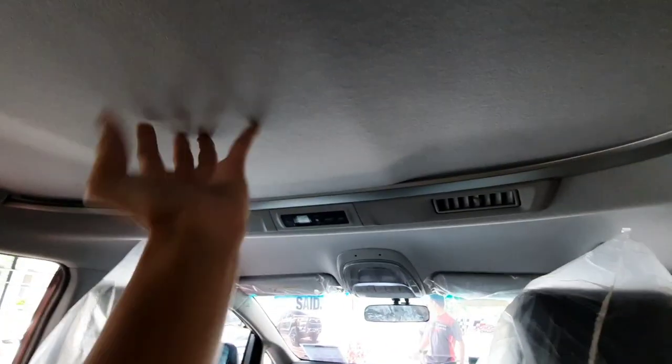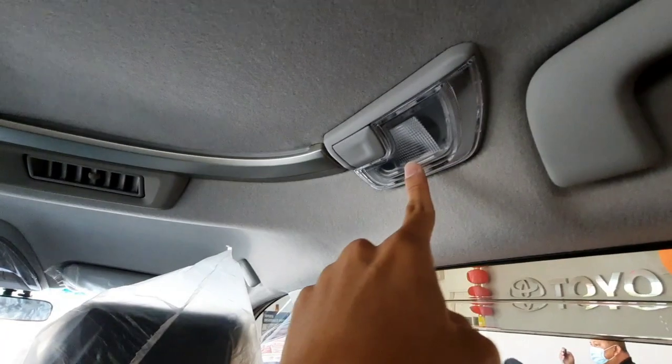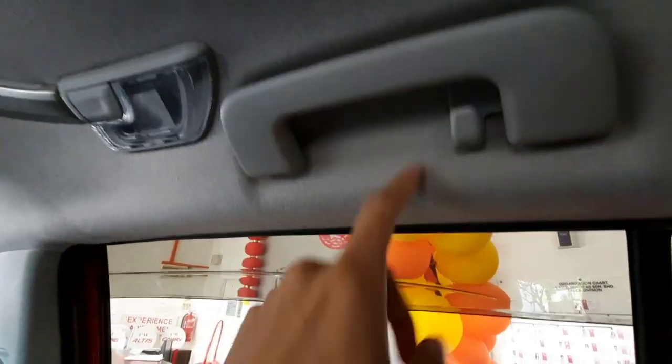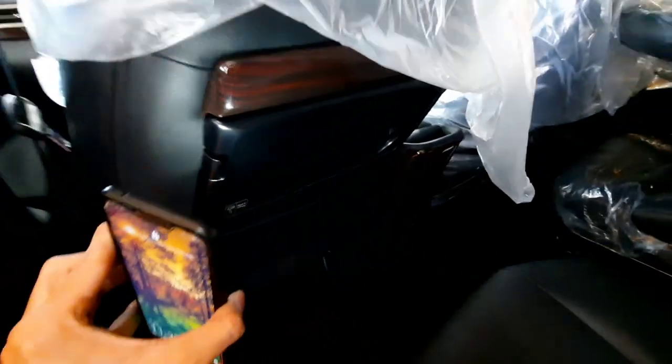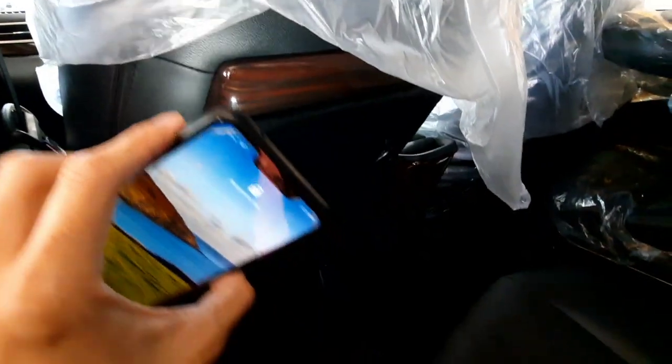There is no sunroof, but you get a dimming light for each side, a retractable handle together with a hook, and an individual table — similar to the Nissan Serena — with wood detailing that makes the car look more luxurious.